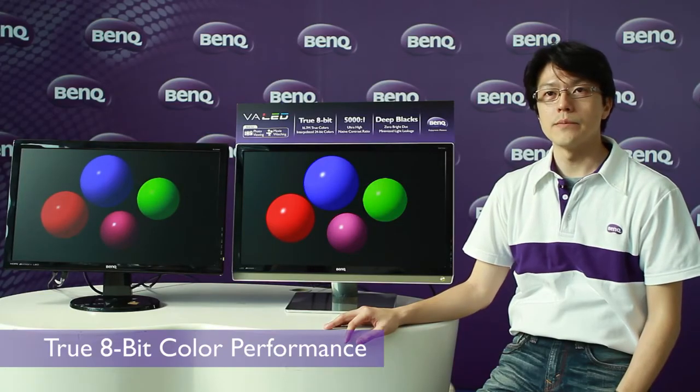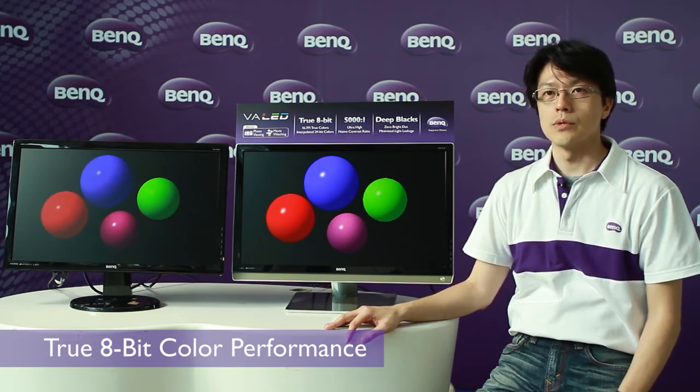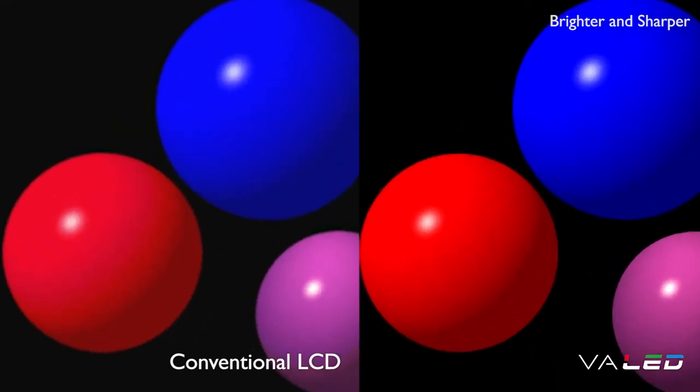The 8-bit VA LED panel gives you sharper and more vivid image with reliable color performance. Let's see the picture of color balls — the VA LED monitor brings out brighter color than the normal one. We can also see the boundary of the color balls; it looks clearer and sharper.